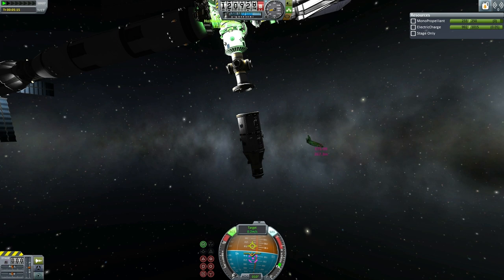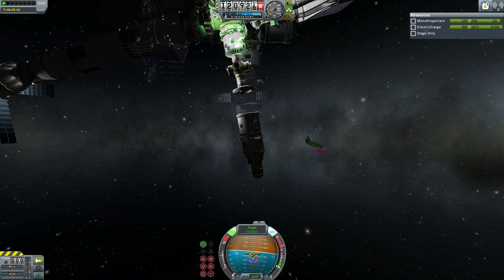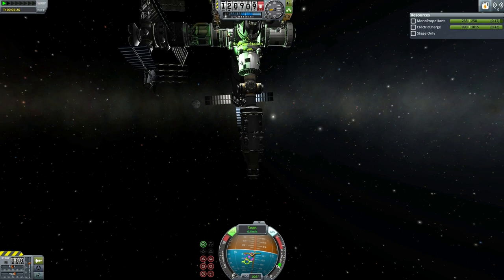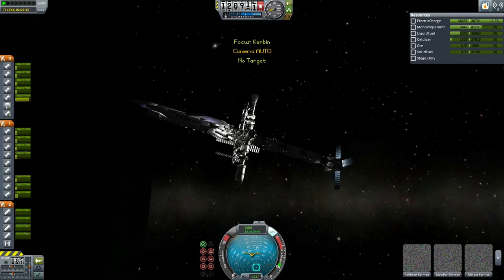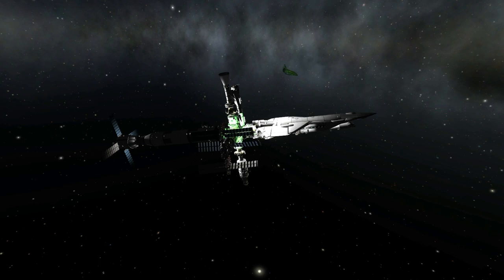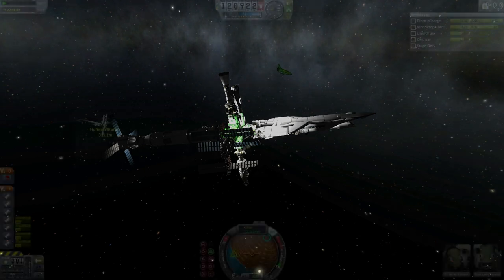Closing in on the docking port — the station hopefully has its lights on. Now less than a meter, closing in, docking port magnetism engaged. And yes, we have a connection. You can see it is on the opposite side from the existing Orion 1, perpendicular to the docking area for it. There is a nice view of the existing assembly with the shuttle in the background.